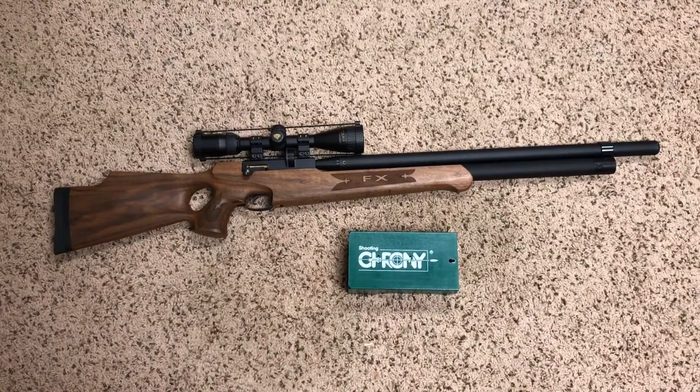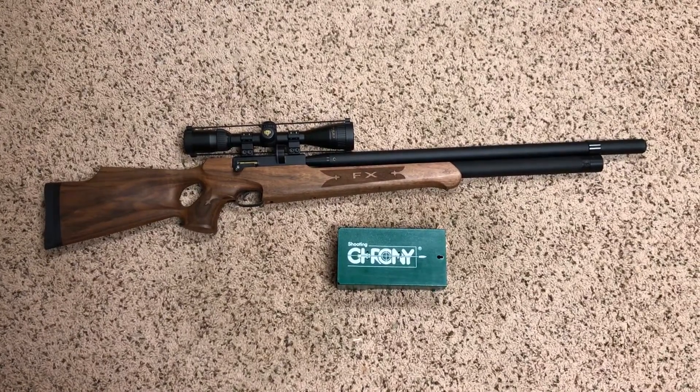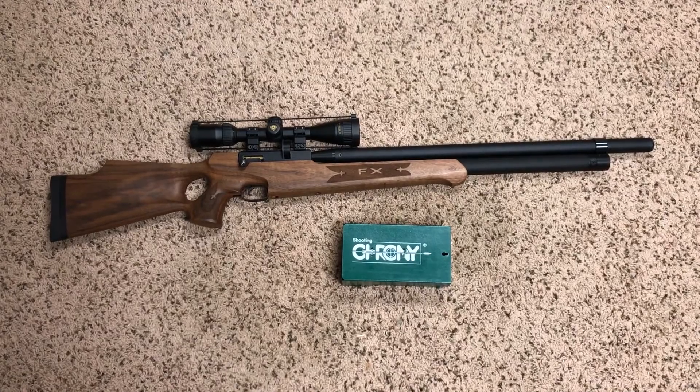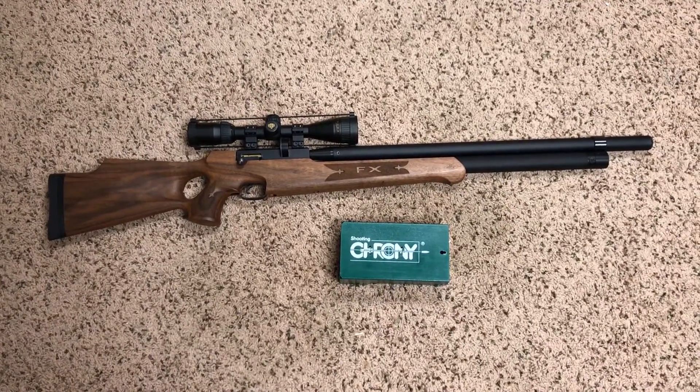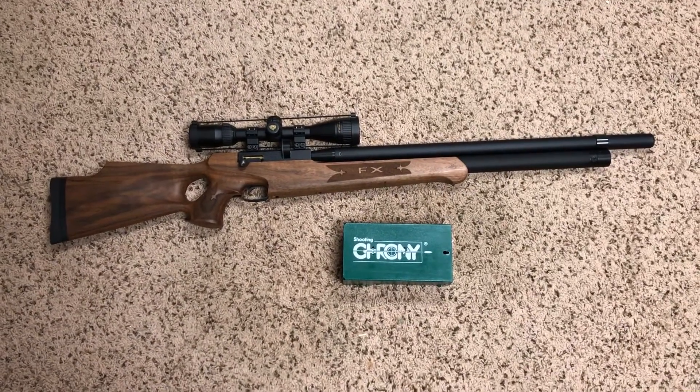Hey everyone, I'm going to make a quick video just because I had such a hard time finding any information for this rifle in this caliber. This is the FX T12 Whisper in .25 caliber. I couldn't find any specs on feet per second or foot-pounds of energy for this model, so I decided to do it myself using a shooting chrony.